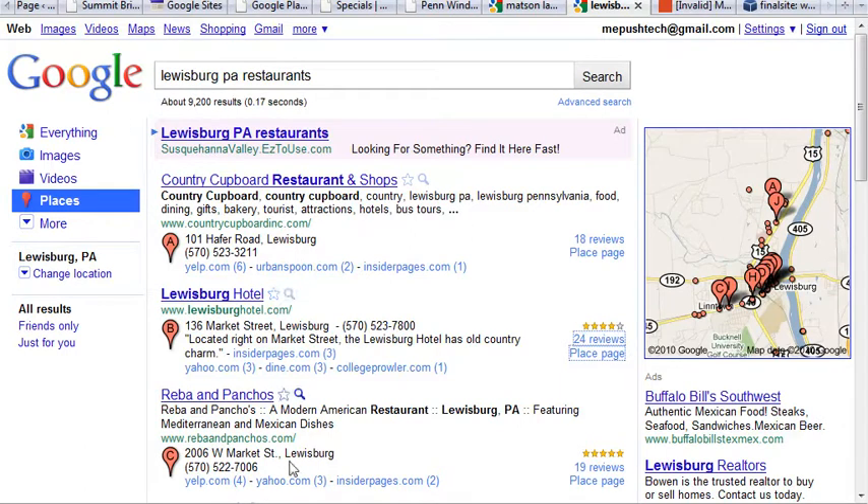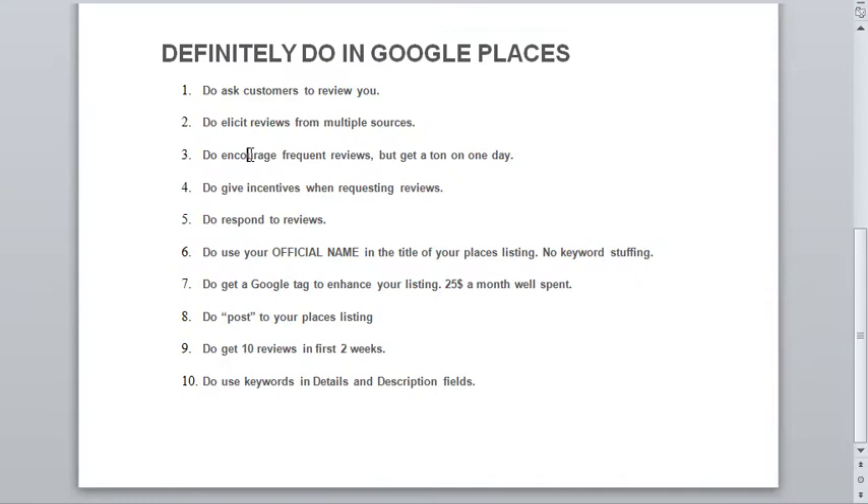You do want to encourage frequent reviews, but don't get a ton on one day. Google sees a bunch of reviews on a single day as a likely scam or some sort of stuffing. Just try to spread them out — make them frequent and consistent, every couple days or every other day. Obviously, if you're passing these out to customers, you can't fully control that, and they may review a bunch on the same day, but just keep that in mind.